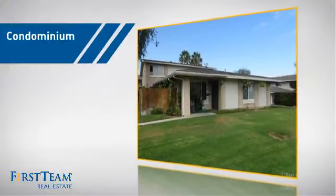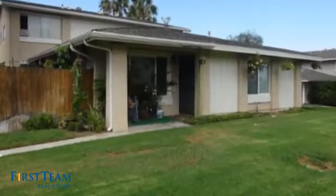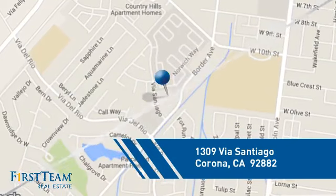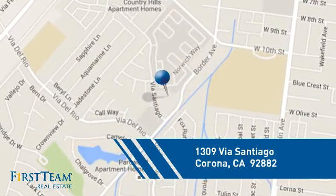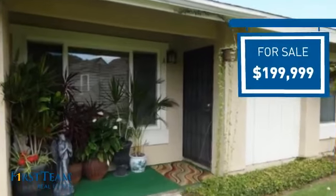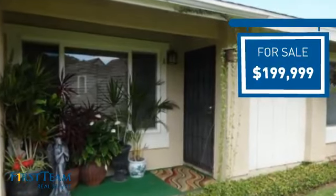This condominium is a great choice for those who want the privacy and easy maintenance of condo living, and it's located in the Corona area. Currently listed at just under $200,000, it offers an excellent value for the area.